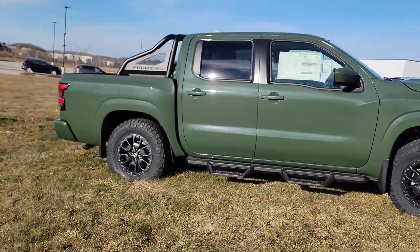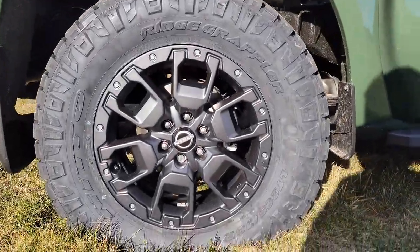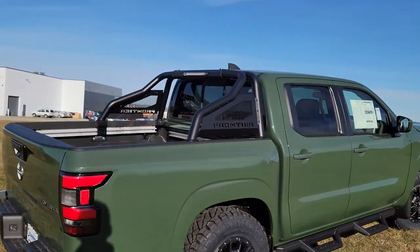But with that Rust-Aero Backcountry Package, you're going to get some really cool features. Like here, you will get a beadlock-inspired 17-inch wheel, side steps to get into your vehicle at all times, and you get the all-new Nissan Sport Bar with LED brake light.